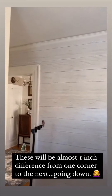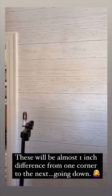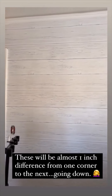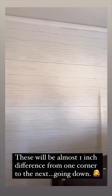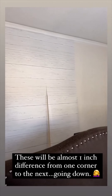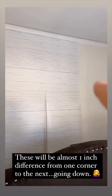We were admiring the wallpaper until Rob pointed something out that is so noticeable. When using wallpaper that has bold lines running horizontally, it's best if the lines run level across the wall. These tend to have a little trending-down line. Not good. No bueno. And it was my idea to pick this wallpaper out.